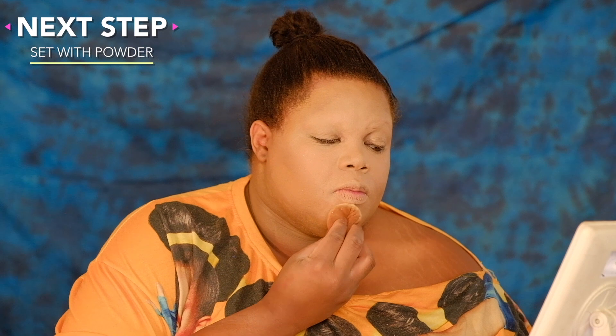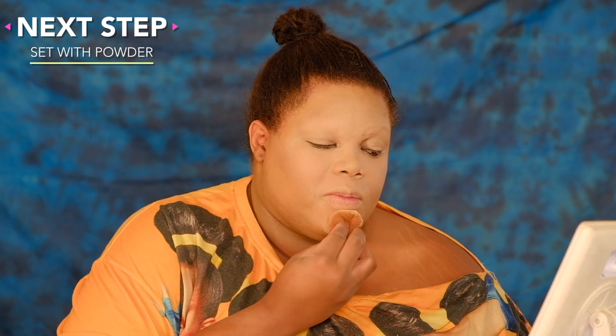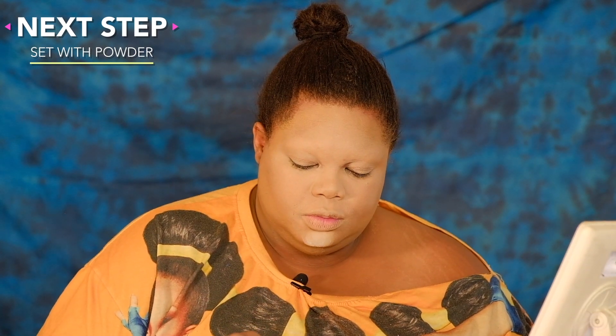Now we set it all with powder. I'm going to use white powder for the tiger look, just to pop it a little bit more, honey. But that's only on the highlight pieces — when I'm on a white face, honey, I ain't trying to look like Casper.